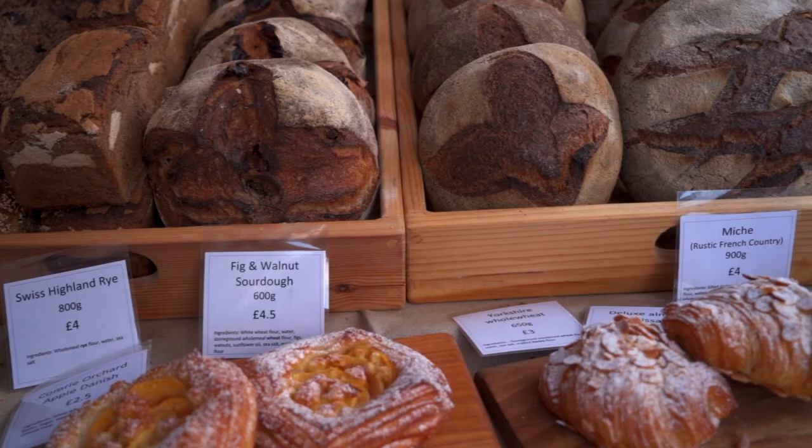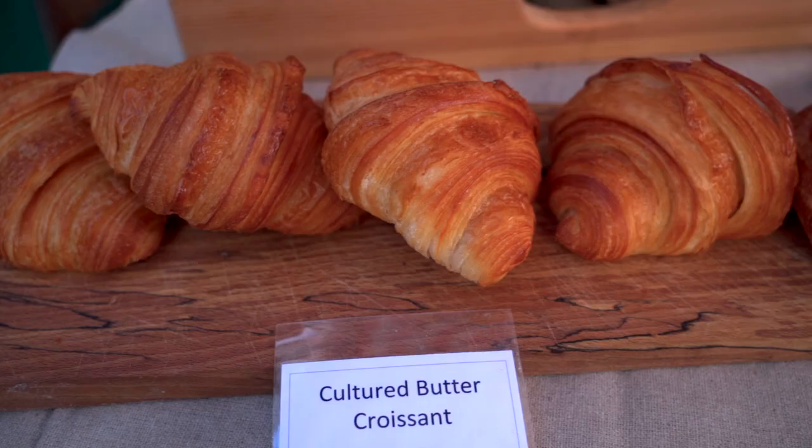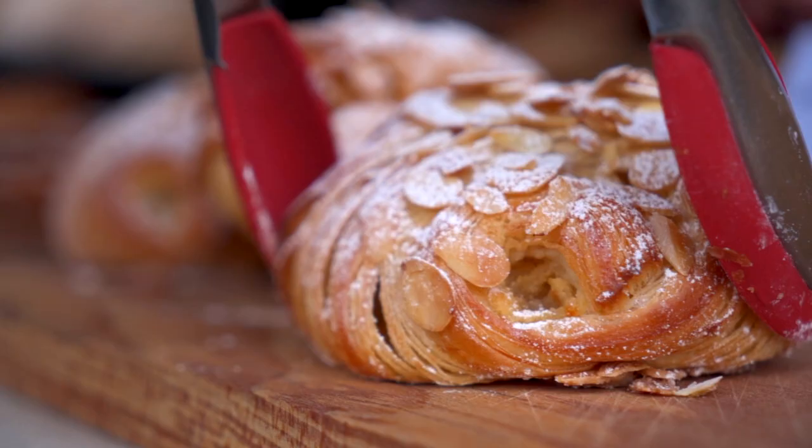There's something so elegant and lovely and delicious and digestible about sourdough bread. There's a real challenge to making certain products with sourdough, but the payoff is huge.